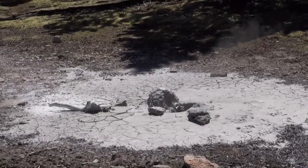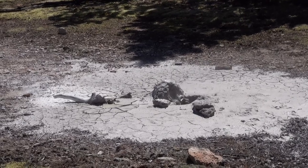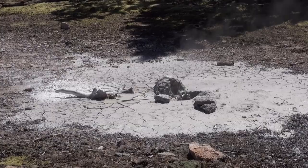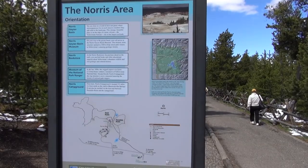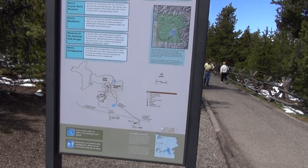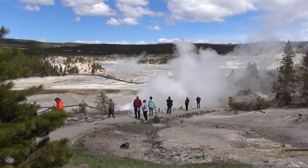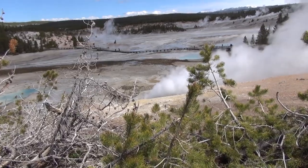Listen carefully, because it's only going to say it once. We're here at the Norris Geyser Basin and Museum. The Norris area orientation and the map. Who knows if she speaks English or where she is. Welcome to Hades.